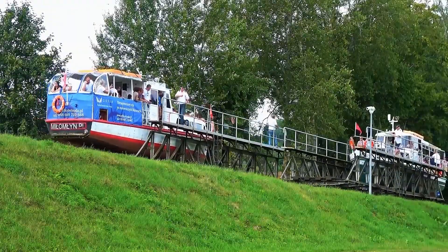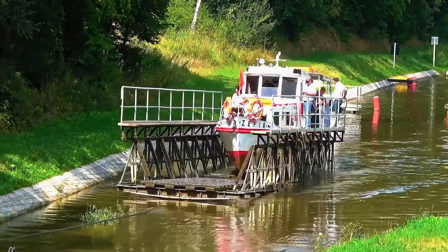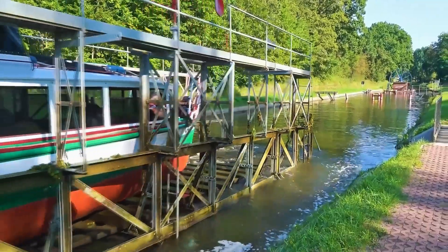This unique canal system has been operational for over a century. It's a testament to the incredible ingenuity of its designers. Their wisdom continues to amaze us to this day.